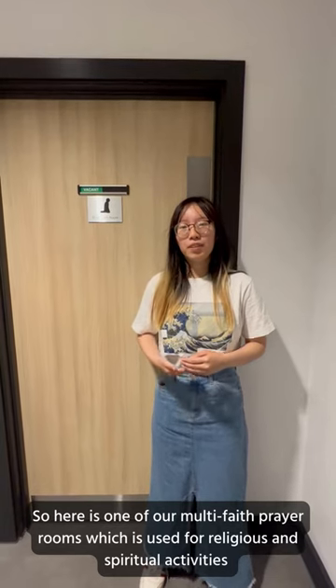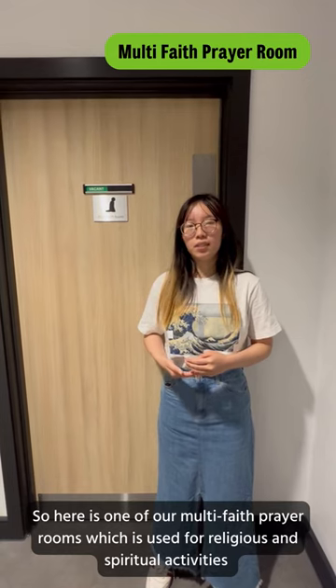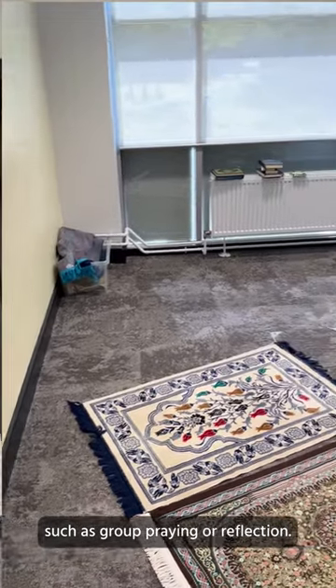Here is one of our multi-faith prayer rooms, which is used for religious and spiritual activities such as group praying or reflection.